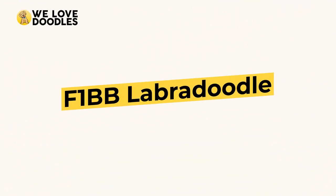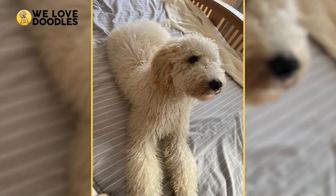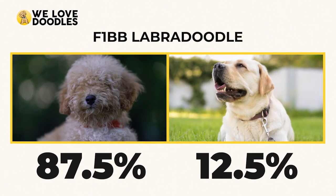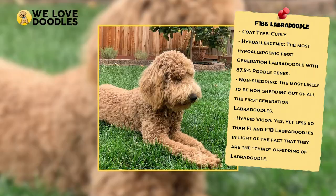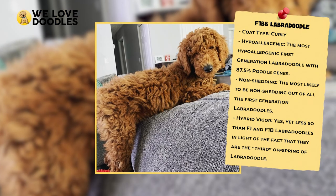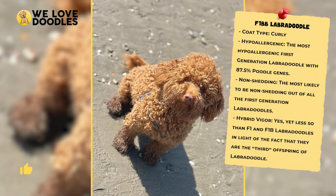F1BB Labradoodle. The F1BB Labradoodle has gone through two backcrosses and is roughly 87.5% poodle and only 12.5% Labrador. This second backcross is usually only done by breeders who want more of a guarantee that the dogs will be non-shedding and hypoallergenic, making the F1BB the most hypoallergenic option for those interested.